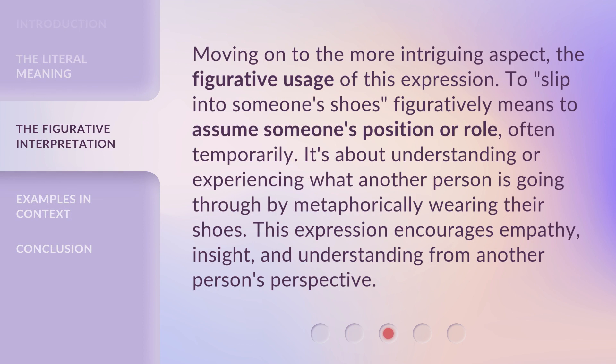Moving on to the more intriguing aspect — the figurative usage of this expression. To slip into someone's shoes figuratively means to assume someone's position or role, often temporarily. It's about understanding or experiencing what another person is going through by metaphorically wearing their shoes.